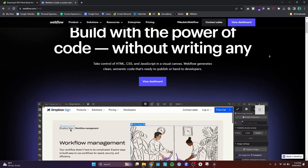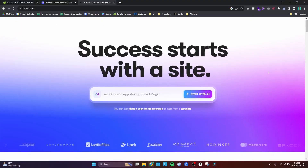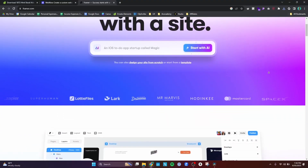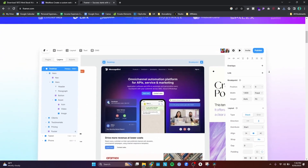Learning Webflow might be one of the most useful things that I've done to grow as a designer. A lot of people seem to contest that learning Webflow is no longer relevant, especially with the advent of newer tools like Framer that have a lot of the same functionality as Webflow, but without the steep learning curve.